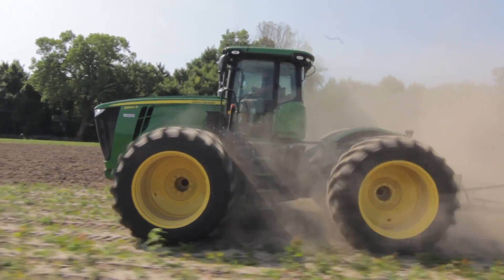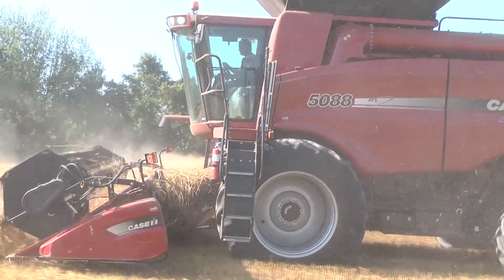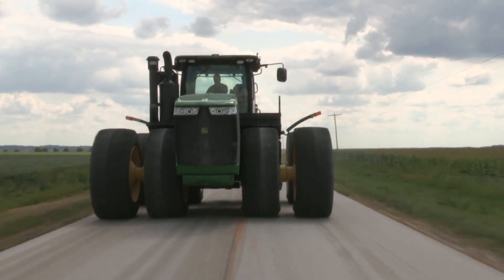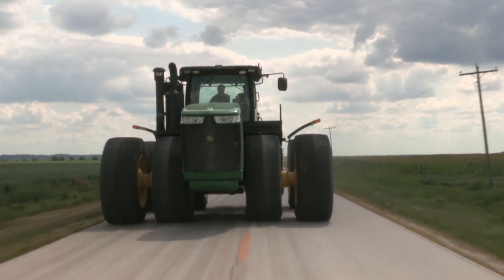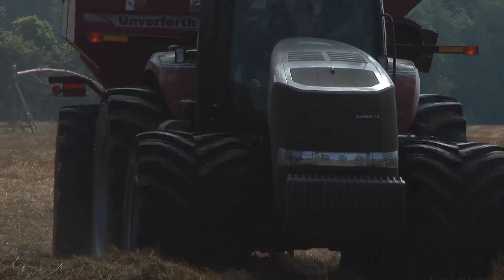From 2011 to 2013, Titan once again underwent an aggressive field testing effort, placing new Goodyear LSW options on farm equipment throughout the country. The feedback only proved what Titan already knew.